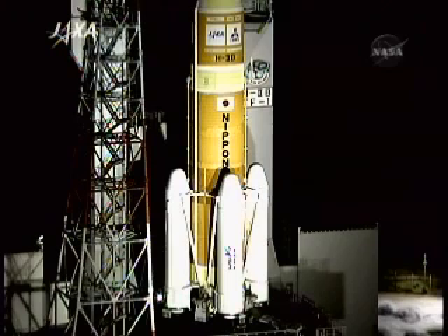T-minus two minutes and counting, 45 seconds away from arming the sound suppression water system on the launch pad at Tanegashima.